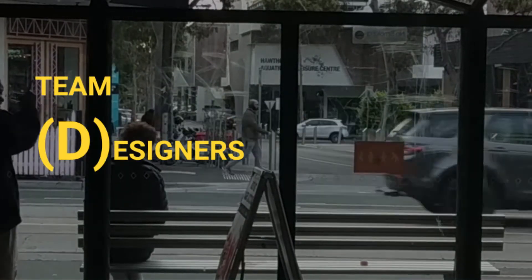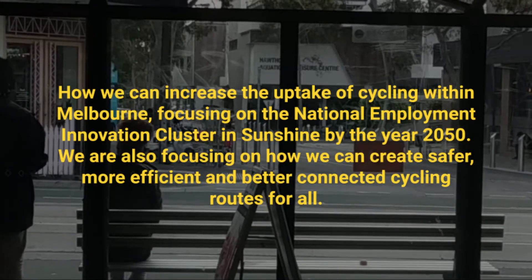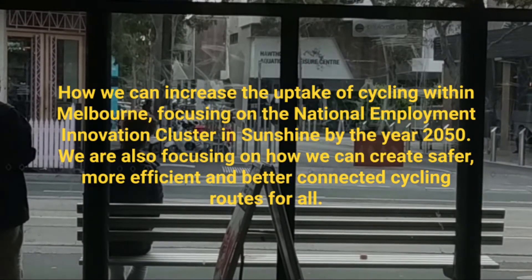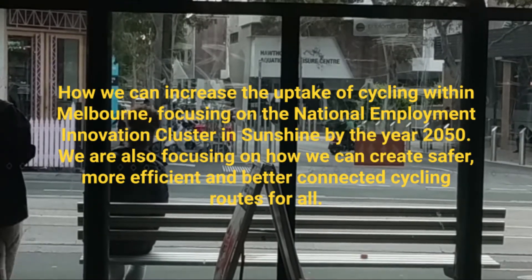As team designers, our project is looking at how we can increase the uptake of cycling within Melbourne, focusing on the National Employment Innovation Cluster in Sunshine by the year 2050. We are also focusing on how we can create safer, more efficient and better connected cycling routes for all.